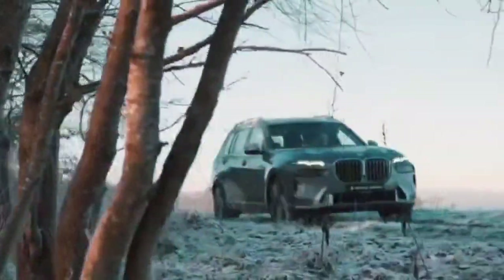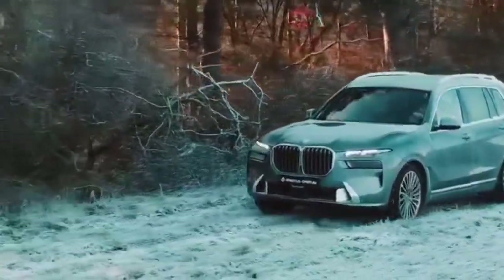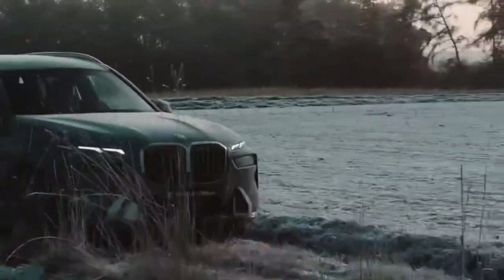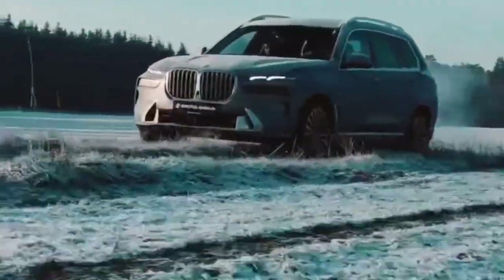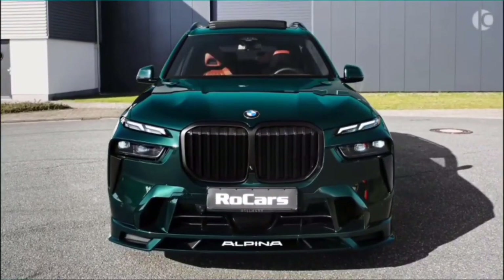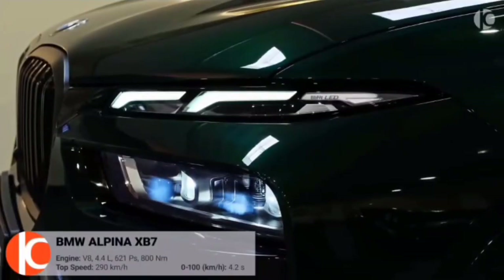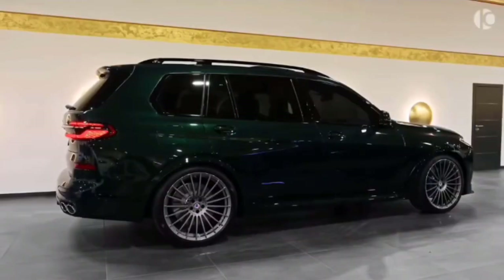BMW may offer technology packages bundling advanced infotainment and driver assistance features for a comprehensive experience. The X7 Facelift offers a diverse range of exterior paint colors for classic elegance or a contemporary look. Optional accessories include roof racks, cargo solutions, and styling elements. BMW's Individual Program may offer exclusive customization options, allowing customers to create a truly unique and bespoke X7.